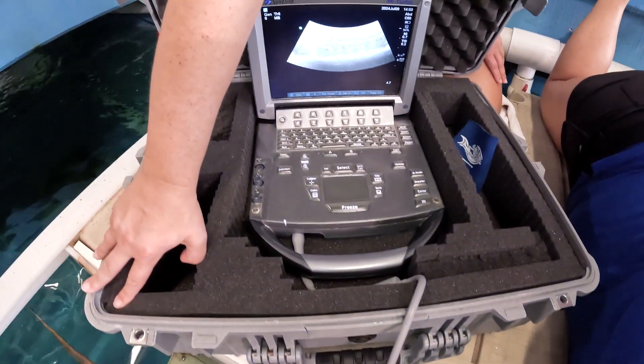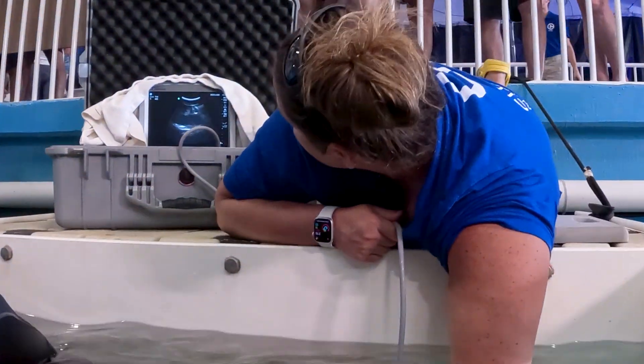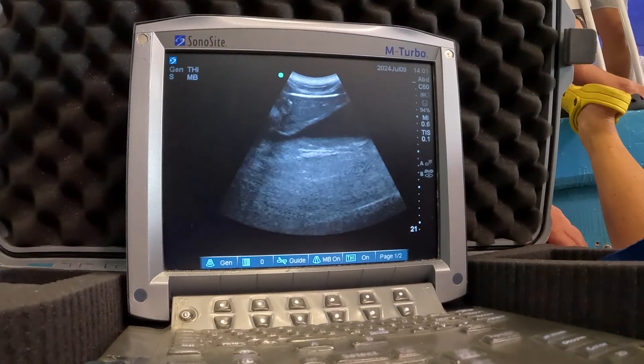We can learn a lot from ultrasound on sharks. It's probably my favorite diagnostic to use throughout the aquarium on all of our residents here, and especially on an elasmobranch like Thelma.